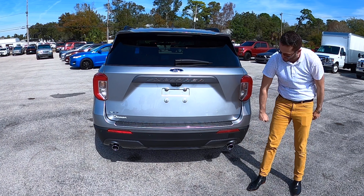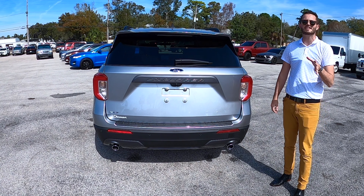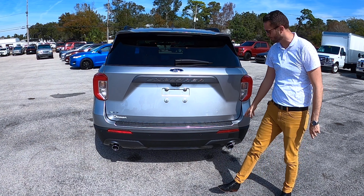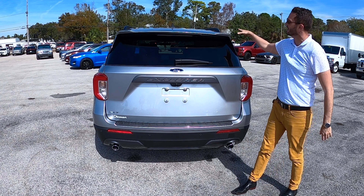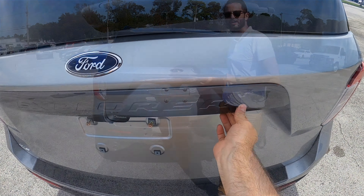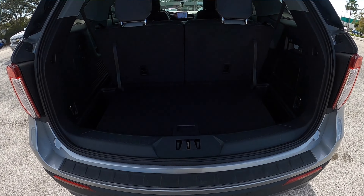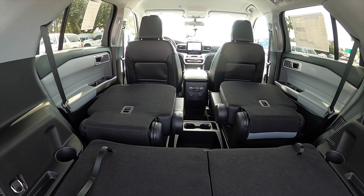Also on top of your dual exhaust chrome tips. Towing at 5,300 pounds. If you have the ST or the Limited, towing is at 5,600 pounds. Liftgate scuff plate right here so you don't scratch the bumper. I also like the spoiler lip and the shark fin — it gives a nice aesthetic look to the rear. Power liftgate going into your cargo at 18.2 cubic feet, 47.9 cubic feet with the third row down, maxing to 87.8 cubic feet.